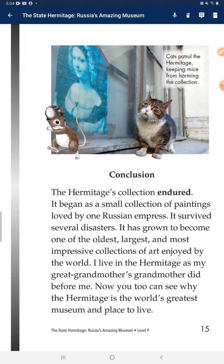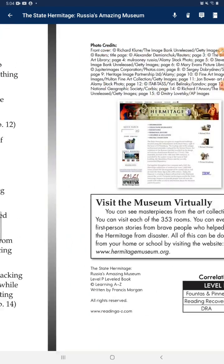Conclusion: The Hermitage's collection endured. It began as a small collection of paintings loved by one Russian Empress. It survived several disasters. It has grown to become one of the oldest, largest, and most impressive collections of art enjoyed by the world. I live in the Hermitage as my great-grandmother's grandmother did before me. Now you too can see why the Hermitage is the world's greatest museum and place to live. Thank you for watching!